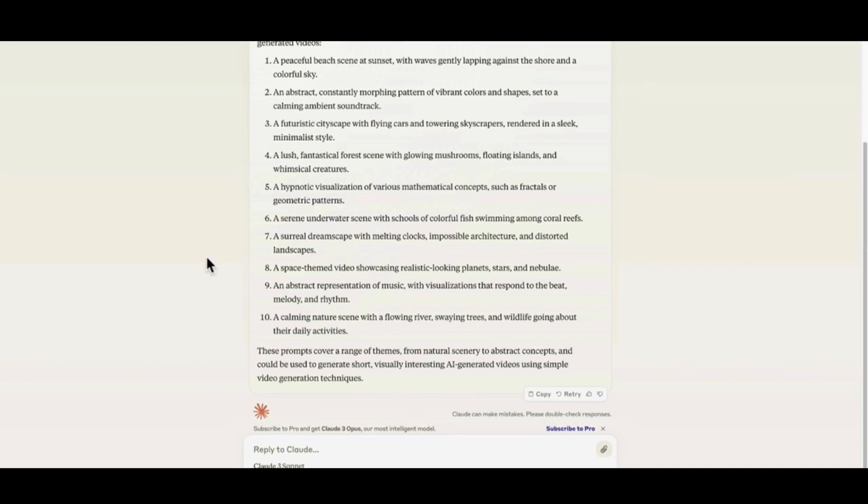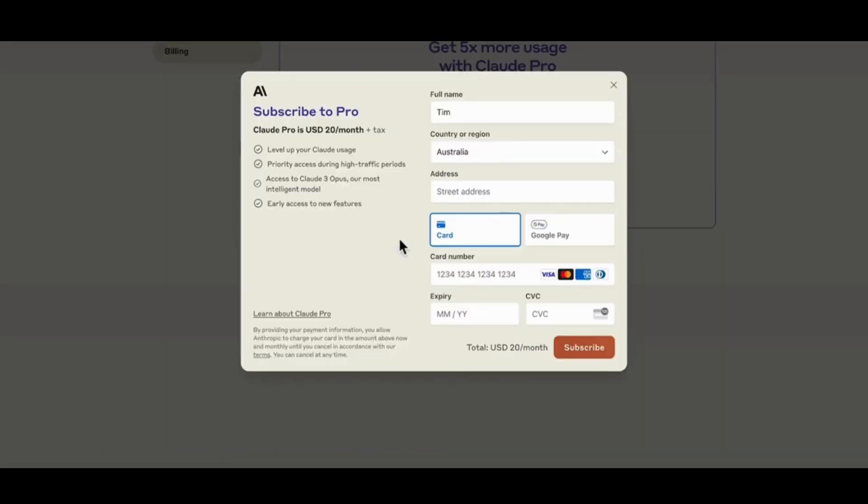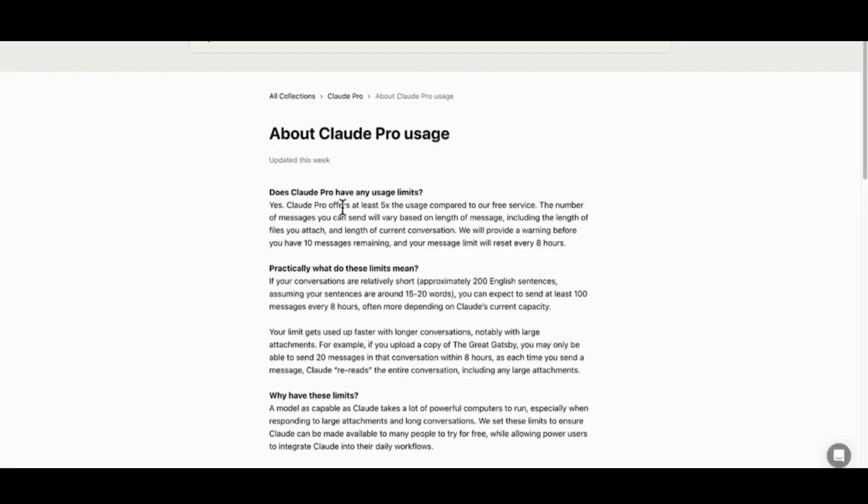Let's have a look at the different subscription options. Claude 3 costs around $20 per month, which is the same as ChatGPT. You get access to Claude 3 Opus, the most powerful of the three flavors — Haiku, Sonnet, and Opus. With Claude Pro, you get 5 times the usage compared to the free service and your message limit resets every 8 hours.